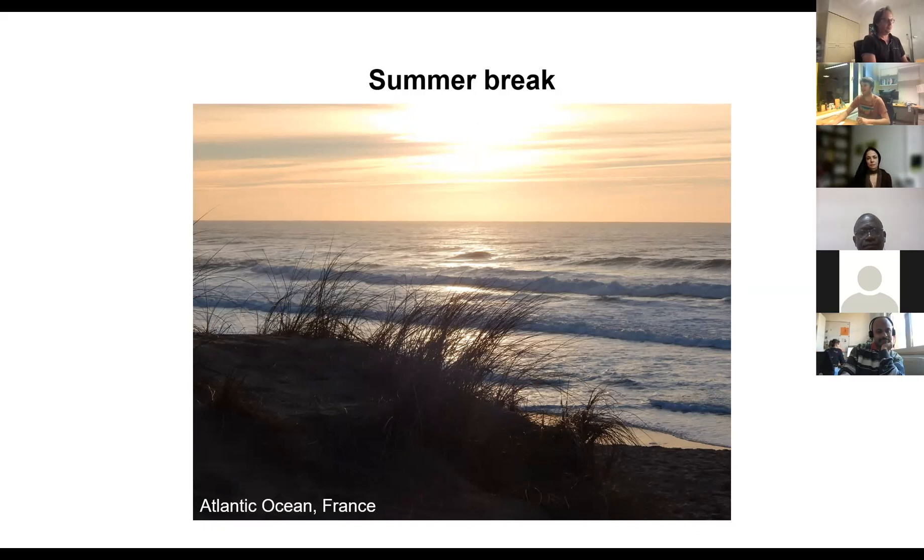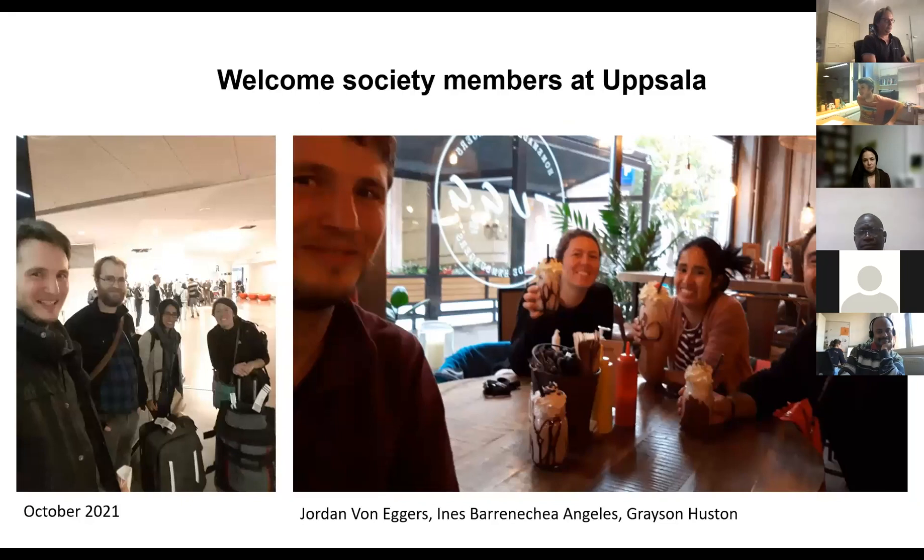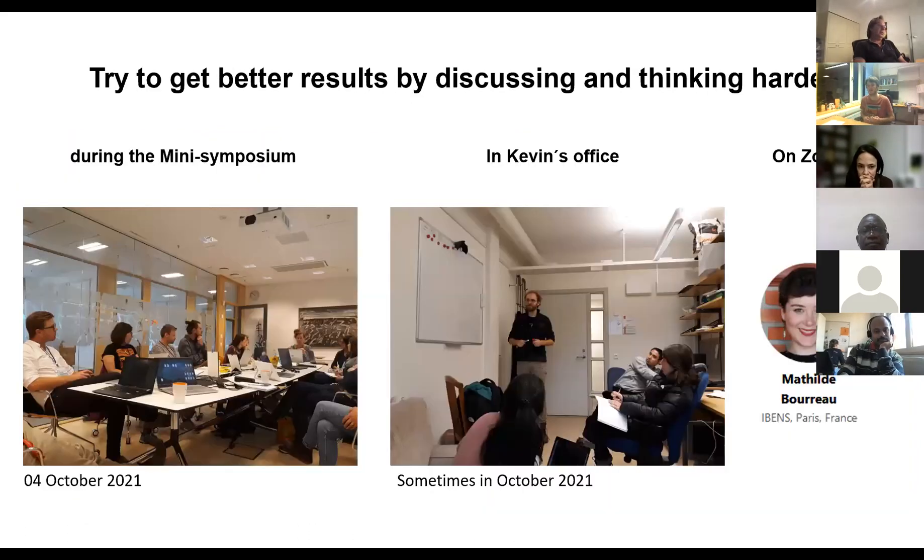I went to the Atlantic Ocean — it was very nice and I had time to relax. We did some interviews with people during the summer, and it wasn't like we said no to anyone — we just said if you want to come, just come to Uppsala and we'll see how we do things. Then in October, two months ago, we welcomed three researchers: Jordan van Eggers, Ines Batenecia, and Grayson Houston, who joined Uppsala to help us in the lab. It was a great time — Kevin and I had spent a year at EBC quite isolated due to COVID, so it was good to see new faces. We also organized a mini-symposium at Uppsala because we had PhD students joining and realized we should do something bigger and invite more people.